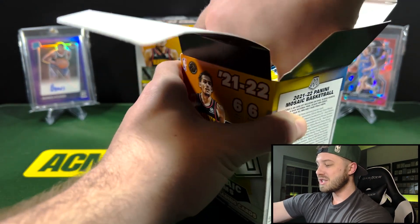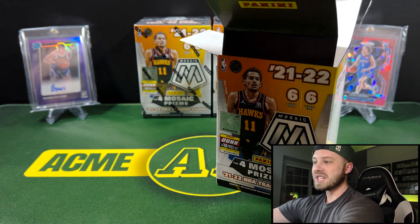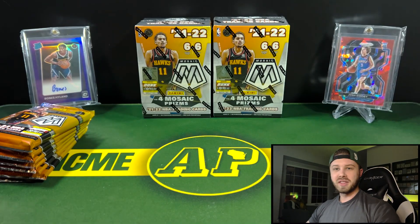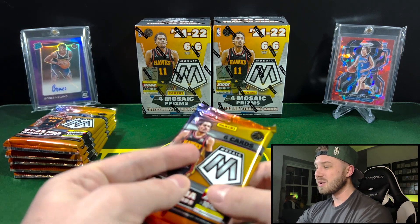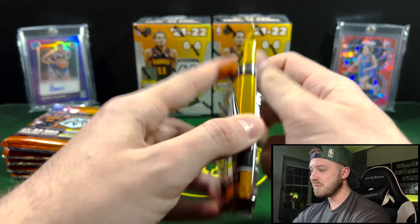Mosaic Retail holds a special place in my heart because if you guys have been following me for a long time, this is what kind of launched my channel back around this time last year. Hit that Tyrese Halliburton Genesis, which is actually off getting graded at PSA right now, and that's kind of what started the channel off. So yeah, holds a special place in my heart — excited to rip this. Let's see what we got in our three boxes.